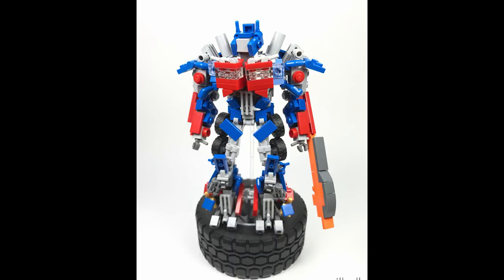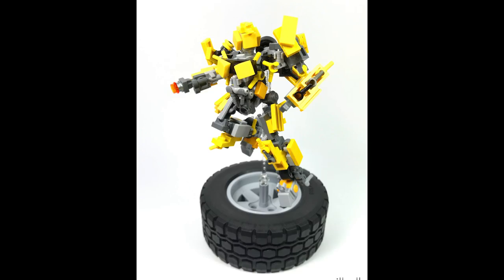Probably one of the most fun unique builds here is Ratchet — a great use of all those minifigure hands. You can also appreciate that the stands are built on different tire pieces; it's a different way to display your builds, and certainly appropriate for the Transformers.